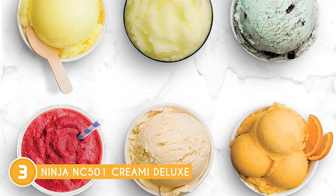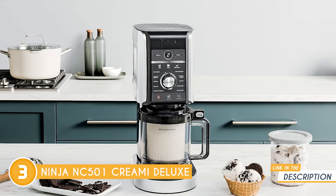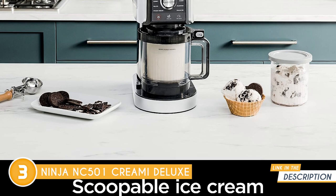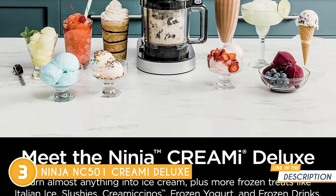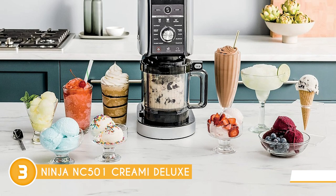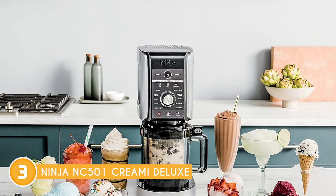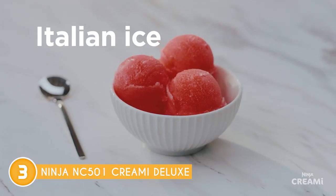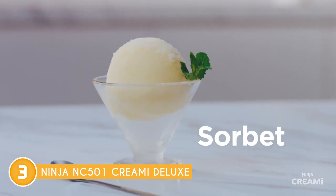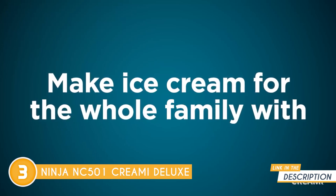The ice cream maker holds 50 percent more ice cream than the original Ninja CREAMi, making it perfect for the whole family to indulge in. The CREAMi Deluxe makes quick work of turning one frozen base into two delectable flavors — one on top and one on the bottom — it's like having two treats in one pint. You can also take charge of your ingredients, whether you're going for low sugar, keto, dairy-free, or vegan options.